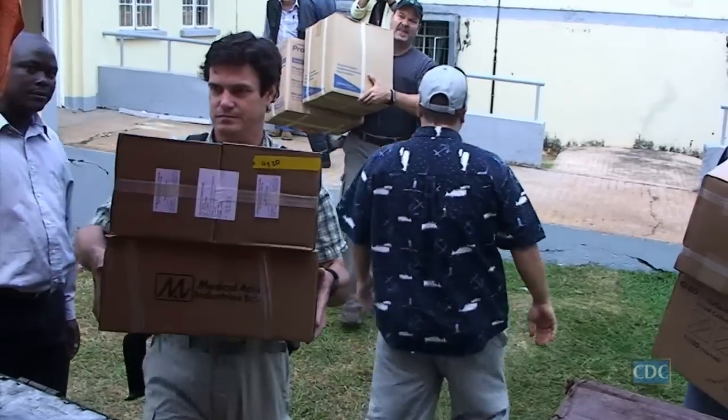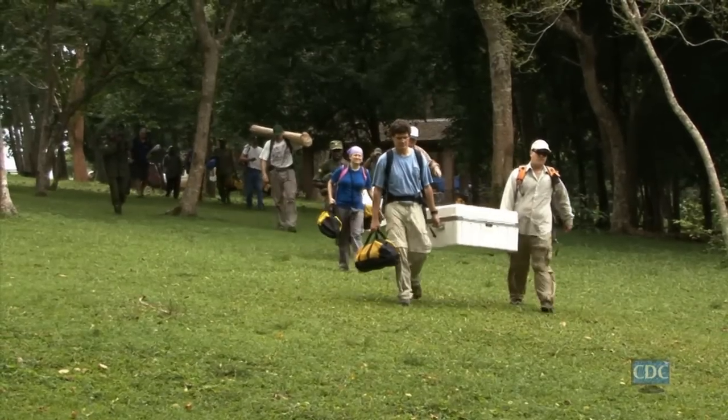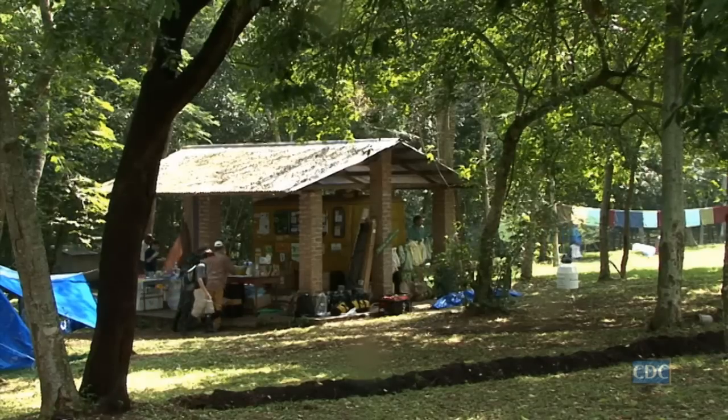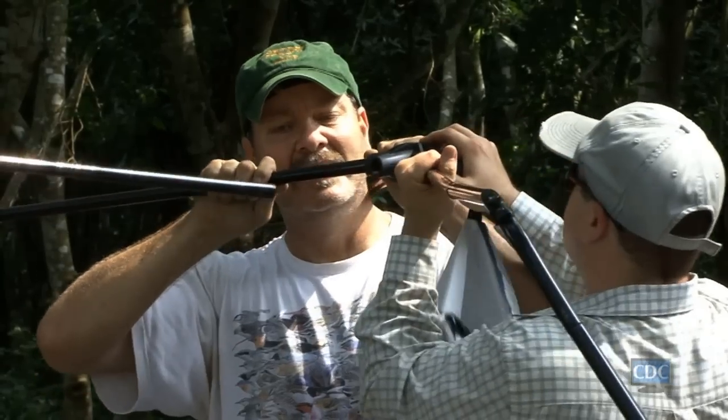The Special Pathogens Branch is responsible for all aspects of responding to these high-hazard viruses. I'm in charge of a small ecology unit within the branch, and the purpose of that unit is to investigate the circumstances surrounding the spillover of zoonotic disease pathogens into human populations.